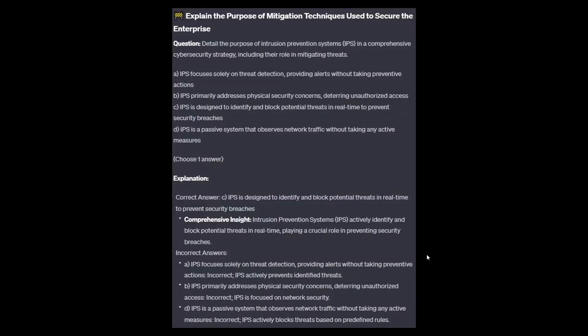The correct answer is C: IPS is designed to identify and block potential threats in real time to prevent security breaches. Intrusion prevention systems, or IPS, actively identify and block potential threats in real time, playing a crucial role in preventing security breaches.